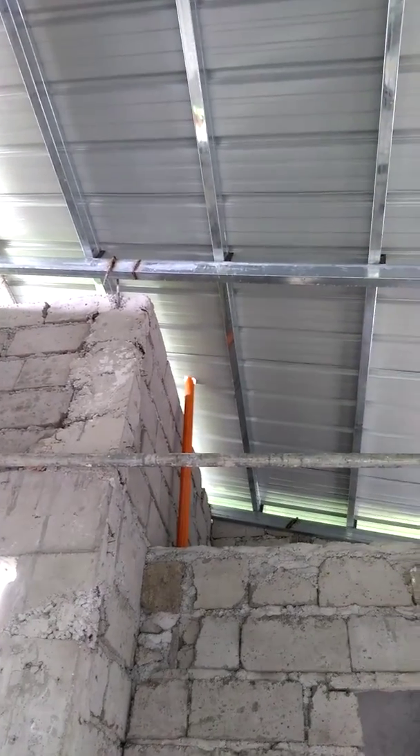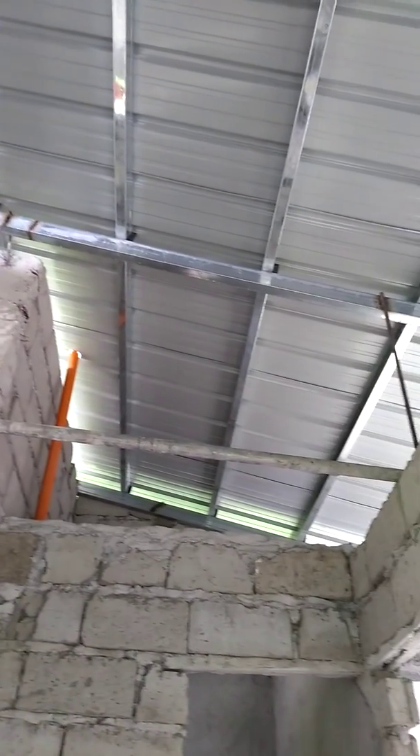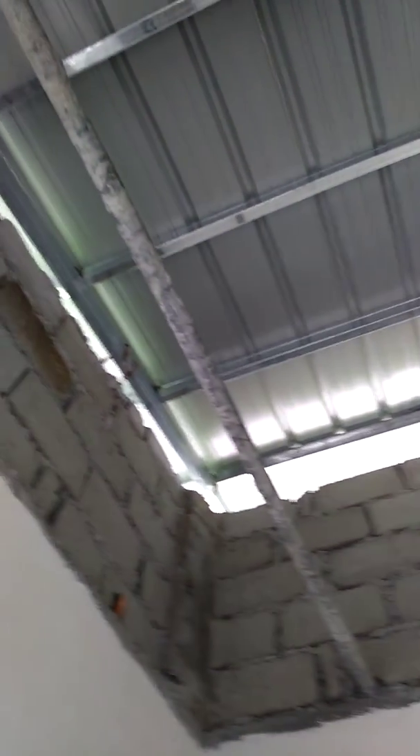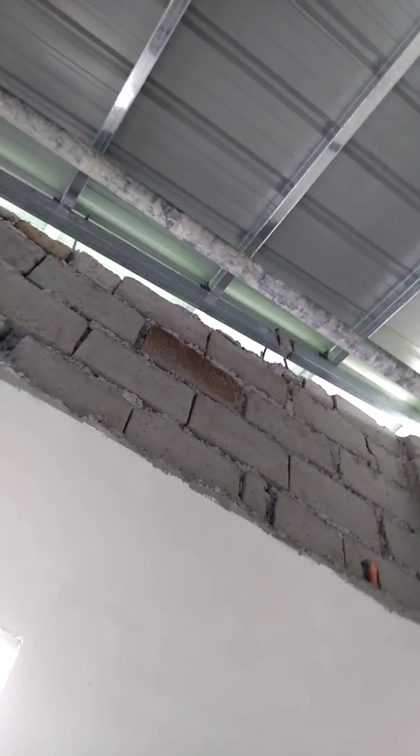Hey everyone, my name is Celeste Frandeau. I hope you're having an amazing day. This is the update of our house. They have already installed the roof, but it's still not yet done because they need to do plastering to make the walls smooth.